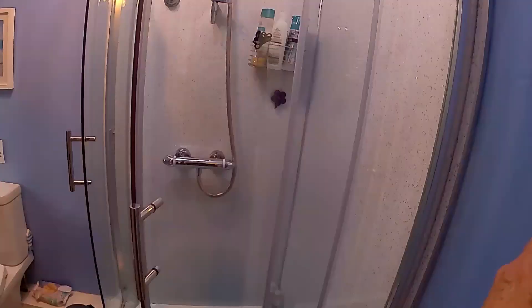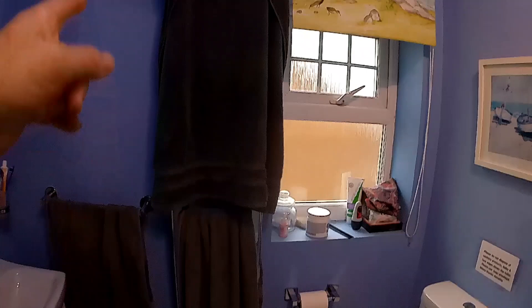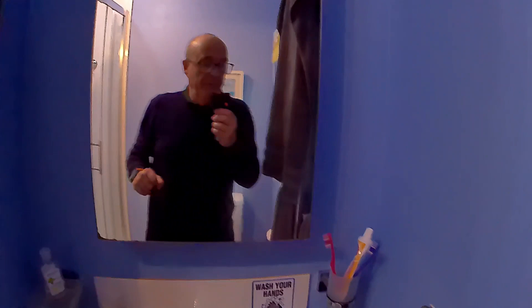We've got a nice shower here with an extractor fan. We've got a towel on the towel rail at the moment drying. Sink, and obviously — hello — well equipped, coloured lights, plenty of storage, very comfortable. Shut the door.